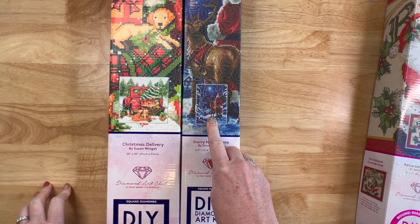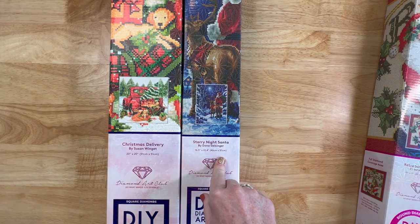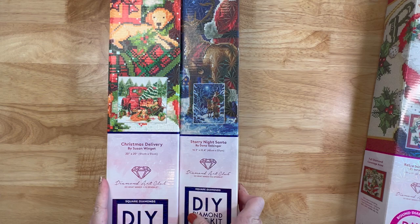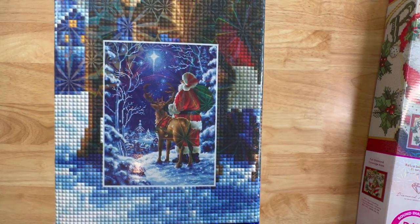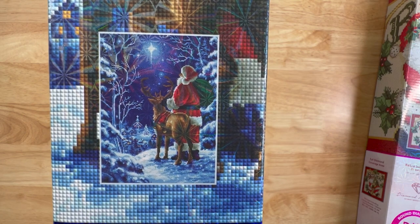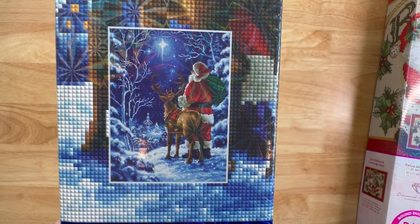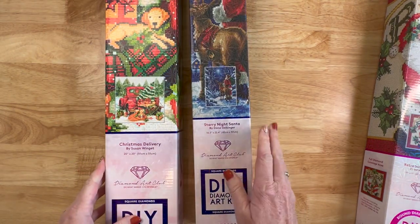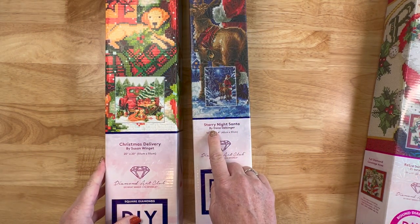A lot of things have changed this year. This one - Starry Night Santa - is actually available on Diamond Art Club's website as we speak. Today's filming is November 21st. If you want to go grab it, it's an awesome painting. I did an unboxing last year at Christmas, so I'll attach that unboxing video if you're interested. It is a square and it's licensed artwork by Donna Gelsinger.